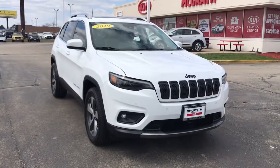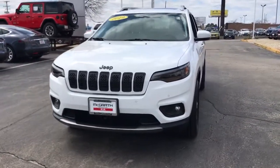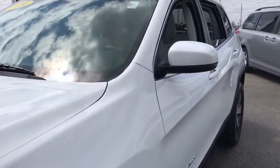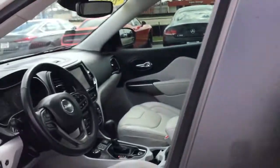Hop into the 2019 Jeep Cherokee. With less than 20,000 miles on the odometer, this vehicle stands out from the rest. The Cherokee has your back on all your adventures. Its generous cargo capacity, safety technology, off-road capability, and passenger-friendly interior infuse each journey with confidence.